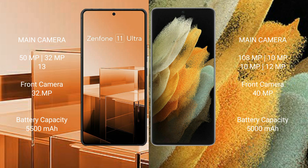Asus Zenfone 11 Ultra has a 5500mAh battery with 65W fast charging support. Samsung Galaxy S21 Ultra has a 5000mAh battery with 25W fast charging support.